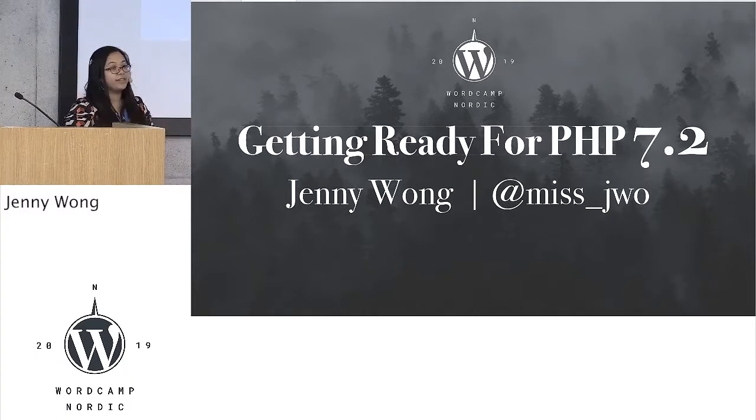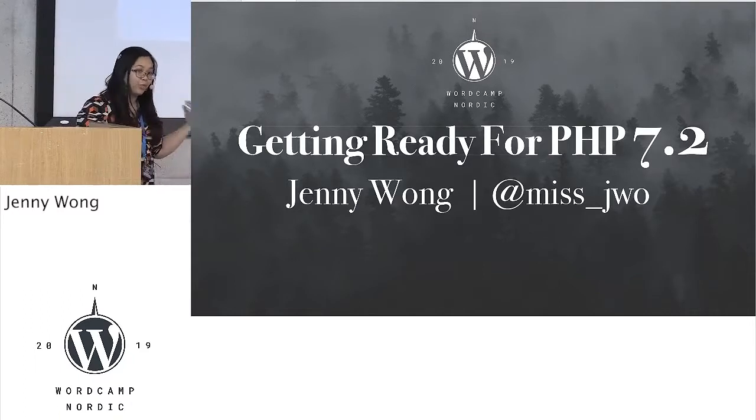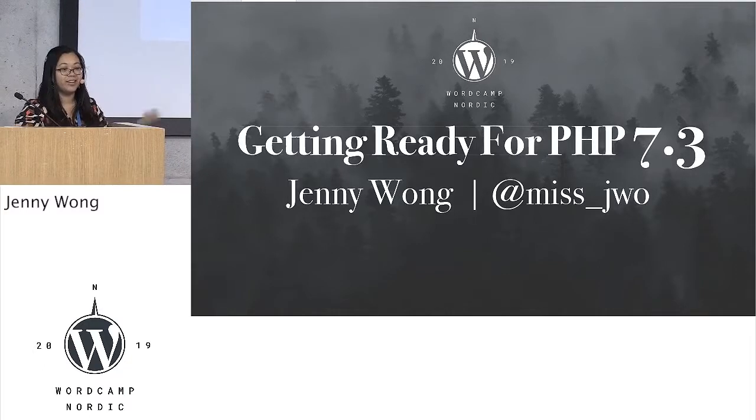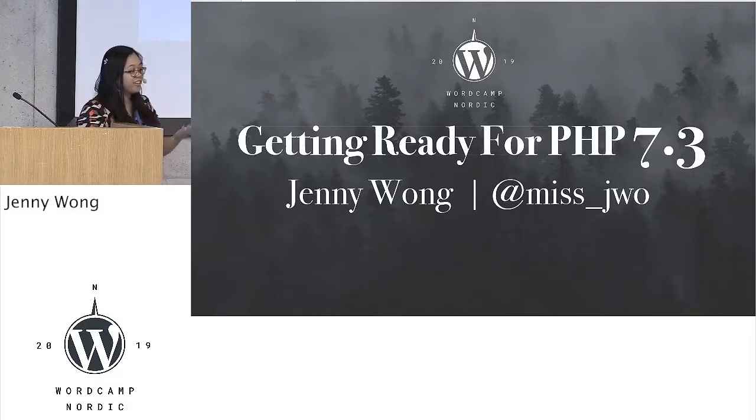I wanted to talk to you today about getting ready for PHP 7.2. I really should have updated the talk title because really it should be 7.3. It's just that when I submitted my talk, I kind of forgot that updates happen, which is ironic.